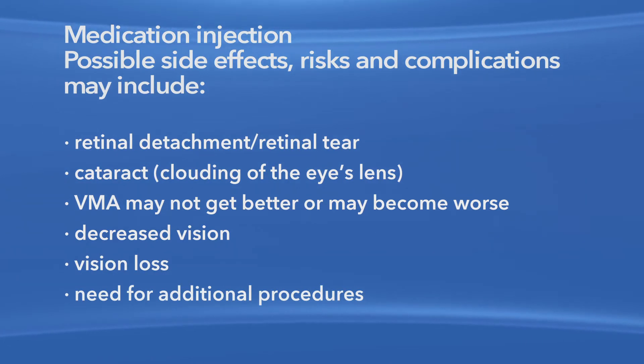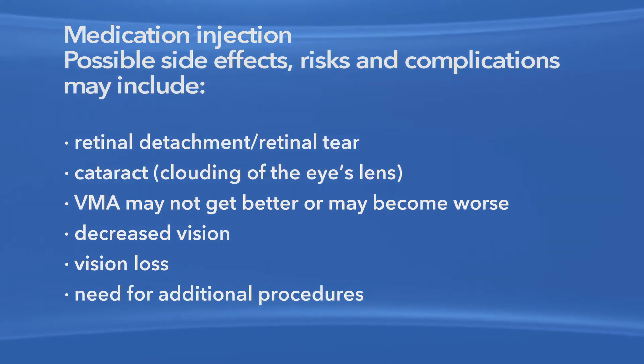Additional procedures may be needed to treat these complications. Another treatment option for your VMA is a surgical procedure called vitrectomy, where the vitreous gel is removed from your eye. Your ophthalmologist can explain why he or she chose medication injection for your particular course of treatment.